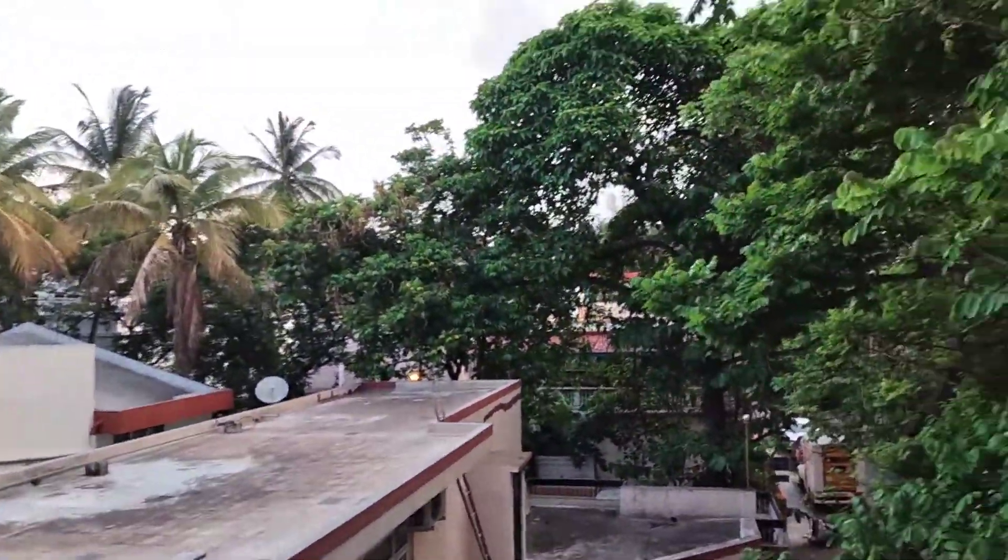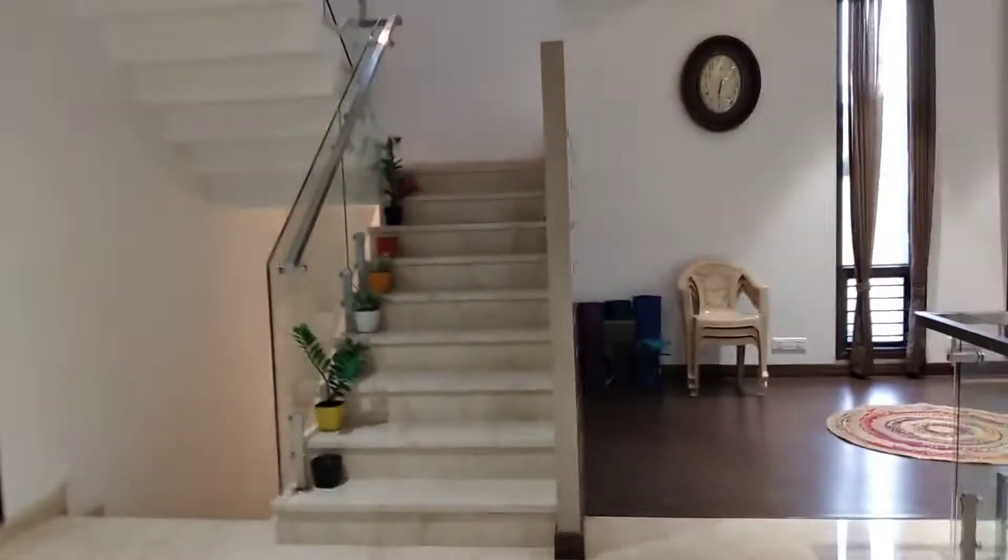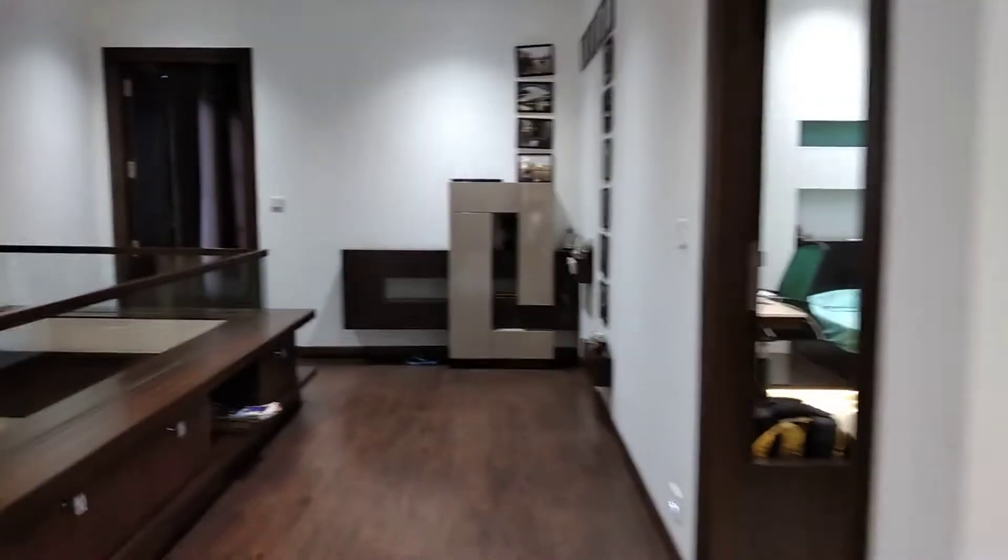This is the view from my first floor and this is my balcony — that's where I started the tour. Let's go inside again. This is my other landing for my lift.